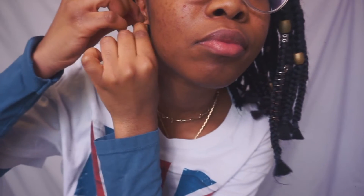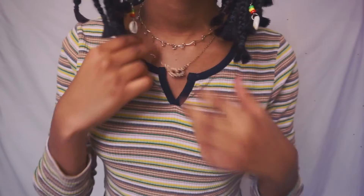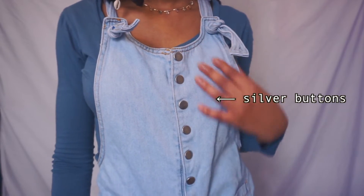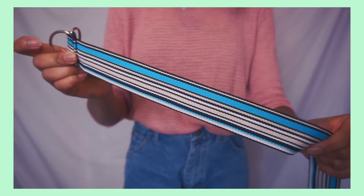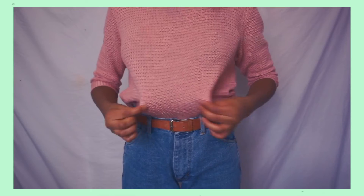Earrings are so important. Whenever I take my hair out of braids I always like to wear dangly earrings — like the ones I'm wearing right now — which frame my face a lot better; otherwise I just look like a boiled egg. If you have a low-neck shirt like a v-neck, wearing layered necklaces definitely fills out the space on your neck, because otherwise it just looks really empty. Something I love to do is color-coordinate my jewelry — like if I'm wearing a gold necklace, I wear earrings that have some gold on them. Belts also make a huge difference: checkered belts and chain belts really make your outfit look ten times better.